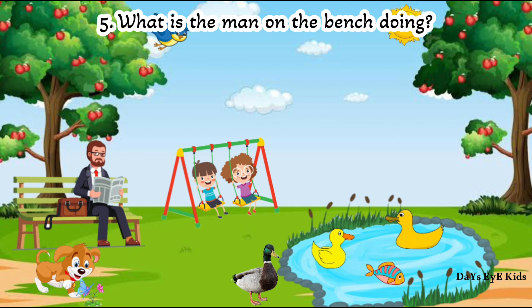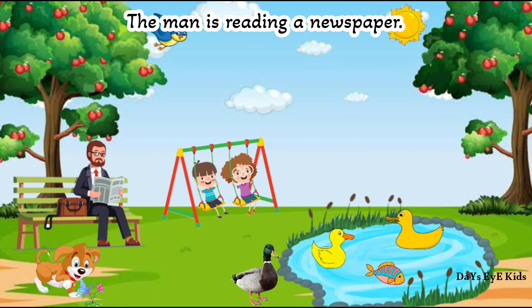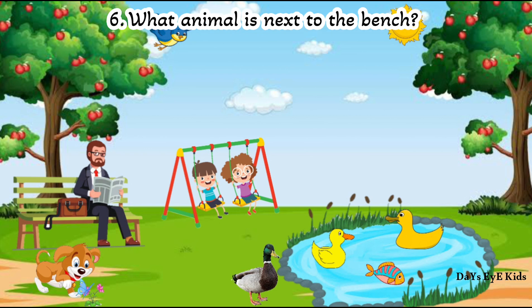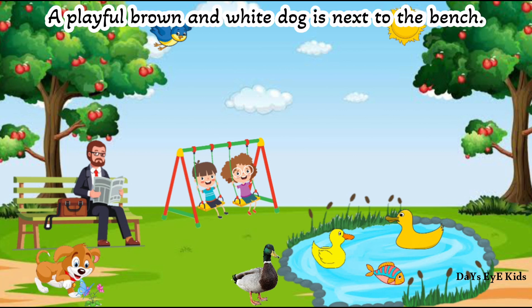What is the man on the bench doing? The man is reading a newspaper. What animal is next to the bench? A playful brown and white dog is next to the bench.